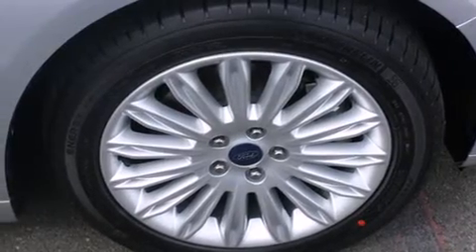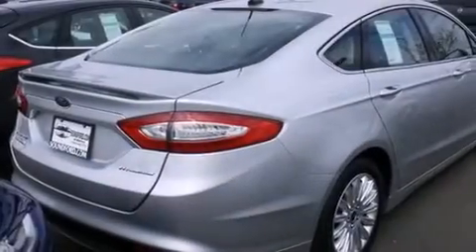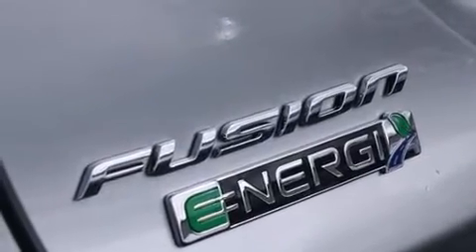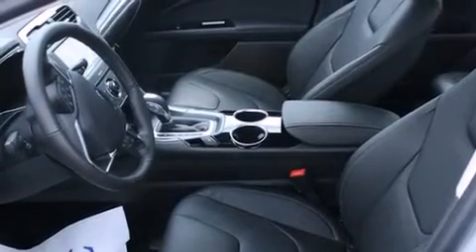Its top features include a navigation system, a rearview camera, keyless ignition, a premium audio system, commercial-free satellite radio, aluminum wheels, and traction control and stability control systems.